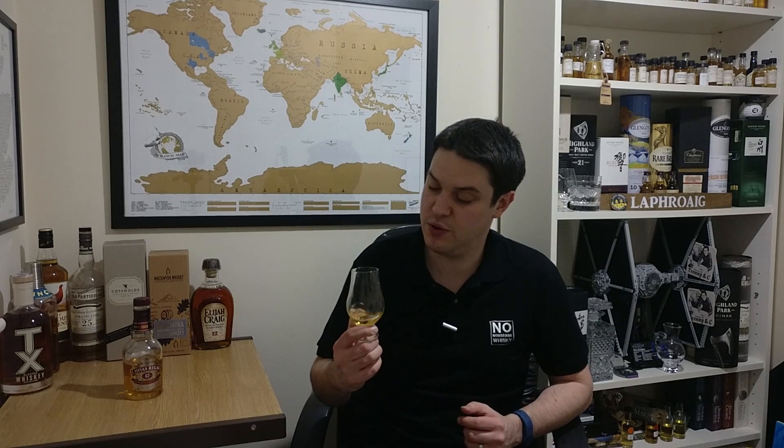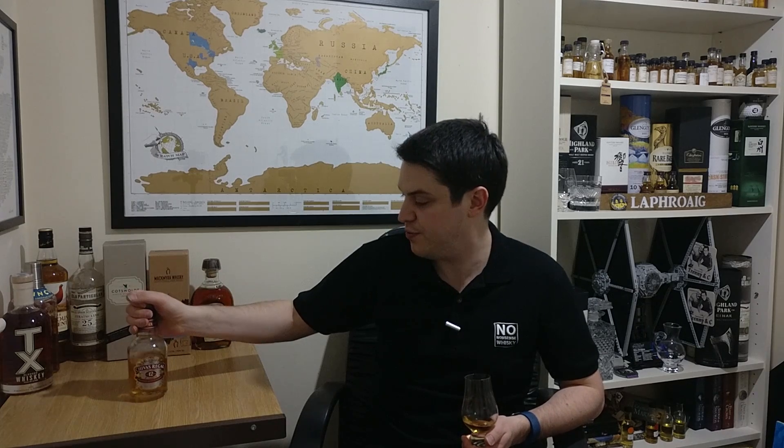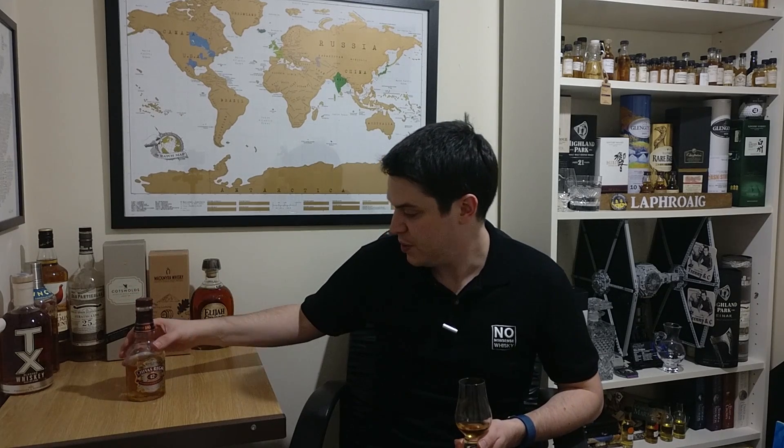It's bottled at 40% just as you'd expect. It's really quite cheap in the UK — you're talking £26 to £30 for a full size bottle. This was dirt cheap in an airport, probably something like £14. It's really available everywhere — it'll be in bars, you can order drams of this, and you'll be able to get it in supermarkets or whatever liquor store is near you.